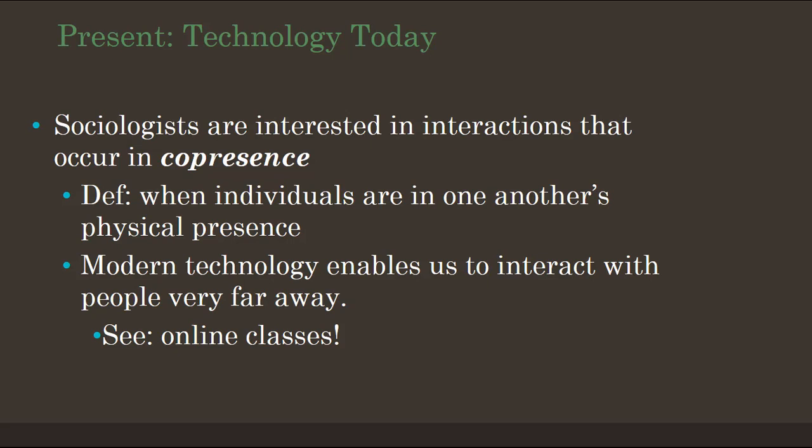Another thing of interest to sociologists is interactions that occur in co-presence — most of what sociologists study is how does being in the same place at the same time as another person work? Modern technology enables us to interact with people that are very far away. Online classes like this one would not be possible without our ability to be in an online co-presence.